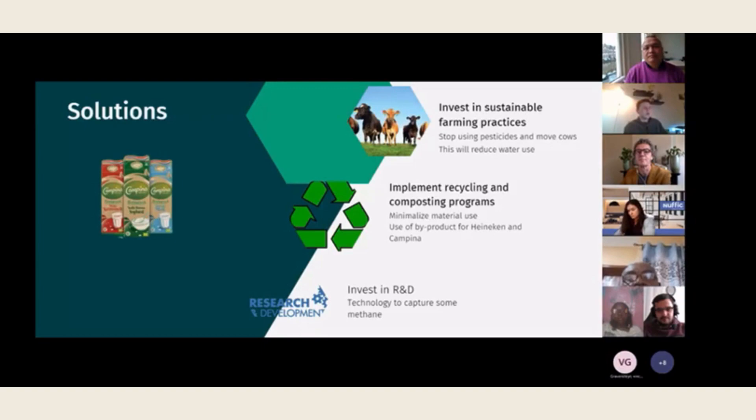We also have a partnership with Heineken during this project. Heineken, a beer producer, has byproducts that come with creating beer. Campina can use this as cow food. For example, Heineken produces a byproduct that is high in protein, such as spent grains from the brewing process, and Campina could use this as a feed ingredient for their livestock. In return, the byproducts the cows produce, Heineken will use for their part of growing and gathering sustainable materials.